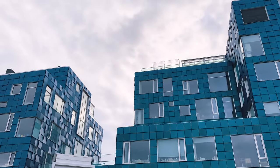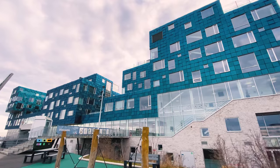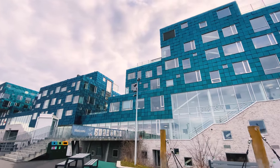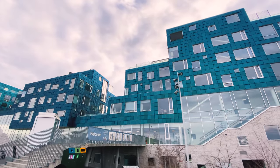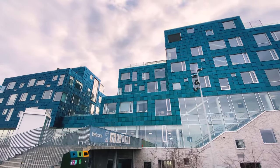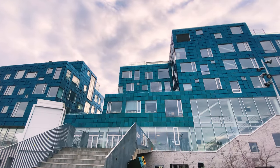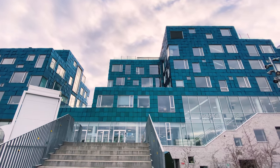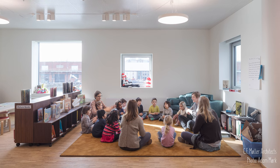The building is generally divided into four volumes, one for each different age group. This allows children to easily find their way and also caters to their specific needs. Classrooms for the smallest children, for example, are much larger, allowing kids to play inside.